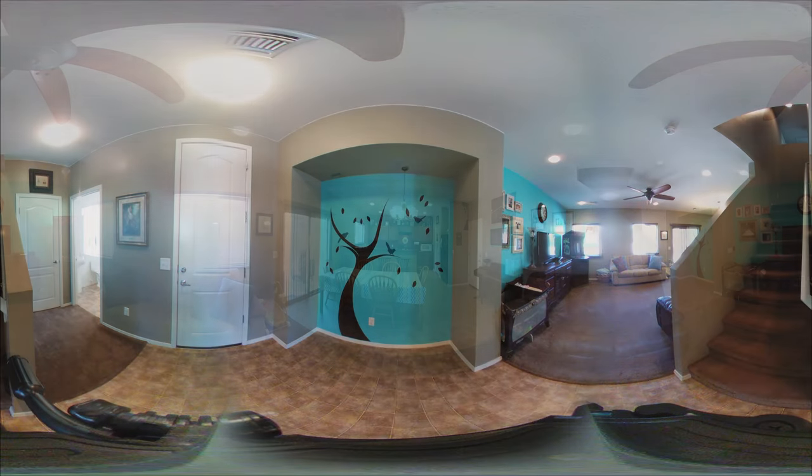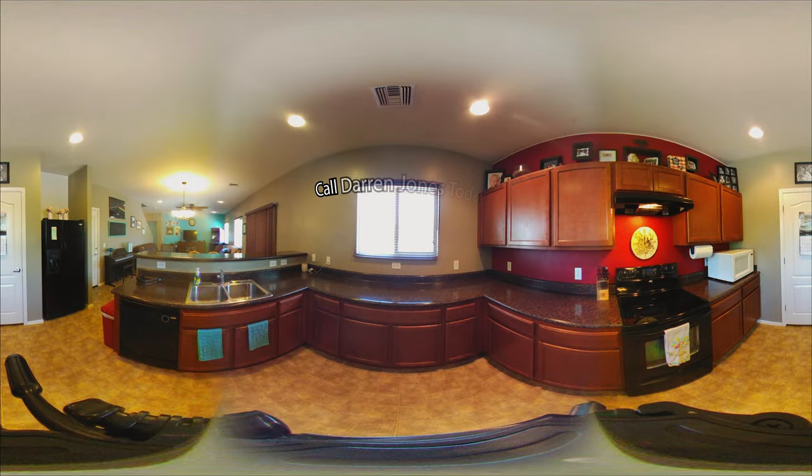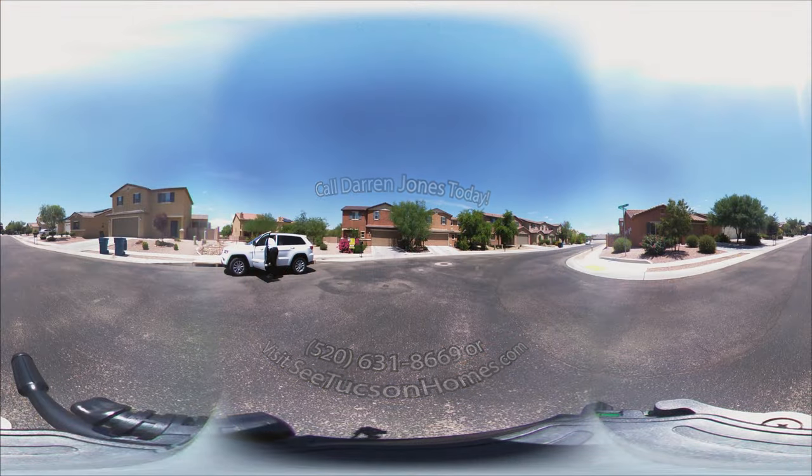If you'd like to know more about this property or any of our other properties, you can give us a call at 520-631-8669, or look us up online at ctucsonhomes.com. See you next time.